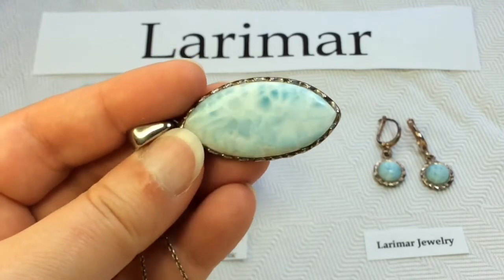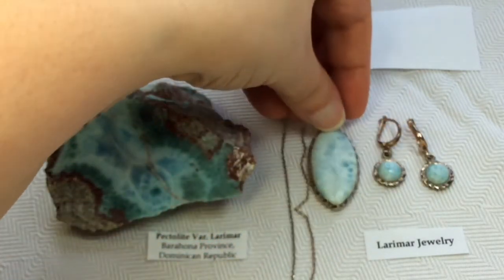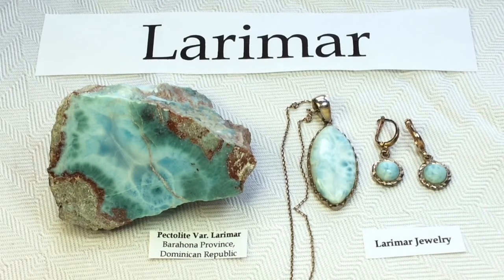Some Larimar can be really, really quite pricey. So I think it's important to remember that if you do have some precious Larimar pieces within your collection, the blue color is photosensitive — it can fade with time if it's exposed to too much light or heat. So just try to keep that in mind to preserve that beautiful striking blue color that we love so much in our Larimar specimens.